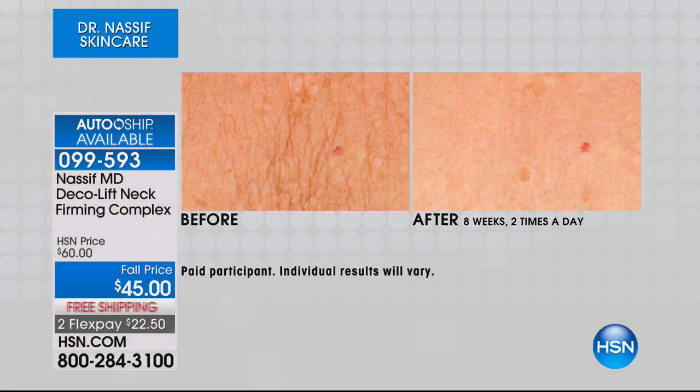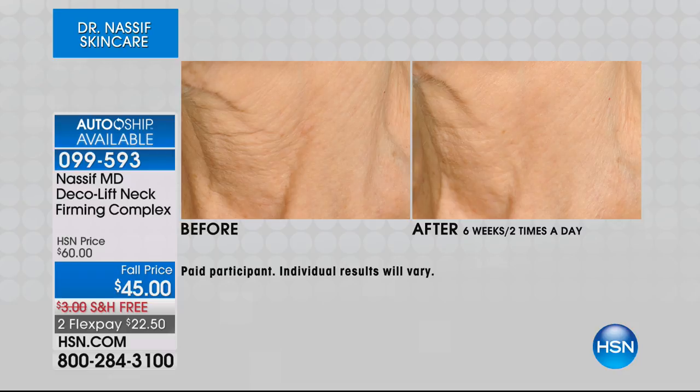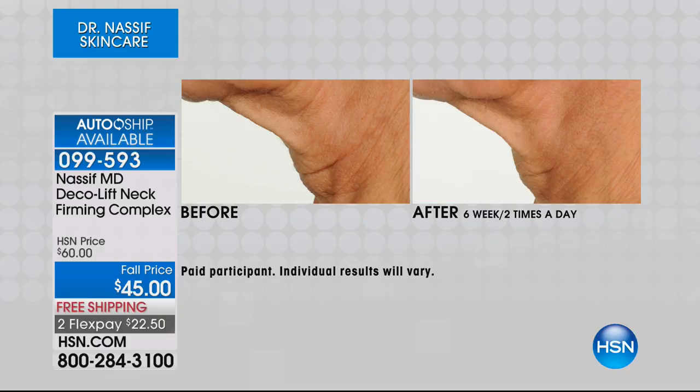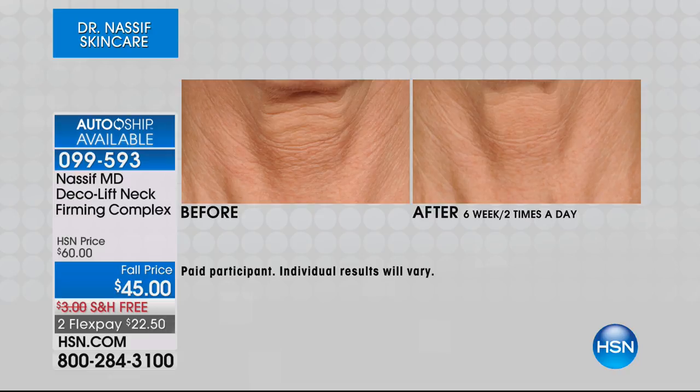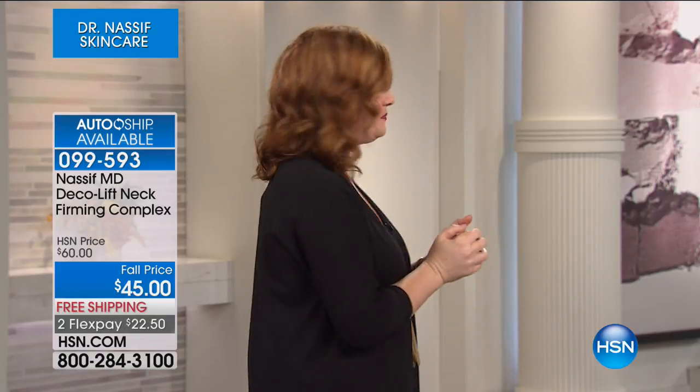I think Dr. Nassif said Brett Chuckerman also uses them — so men and women can use this product. Now we're going to move into the neck area. The neck area is so challenging. It's an area where you really many times cannot even do surgery to help with the fine lines and wrinkles. If you want a state-of-the-art formula that helps to firm, smooth, and temporarily tighten the appearance of the skin on the neck, look at these results — only after six weeks using two times a day. It's called Deco Lift Neck Firming Complex, $45, on sale at $15 off — free shipping, two flexible payments of $22.50.